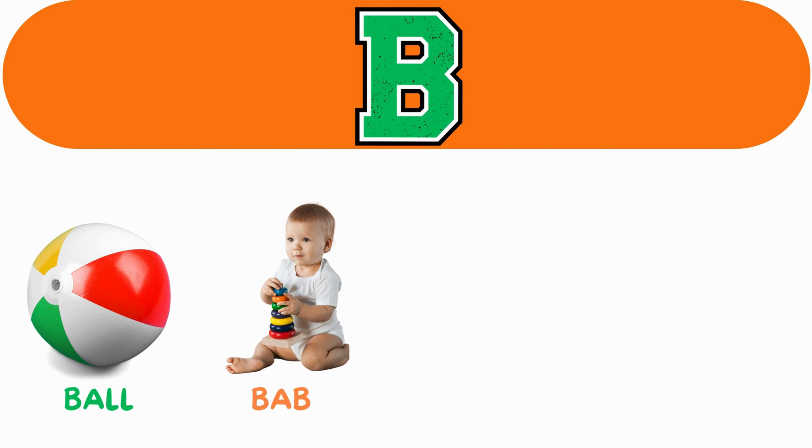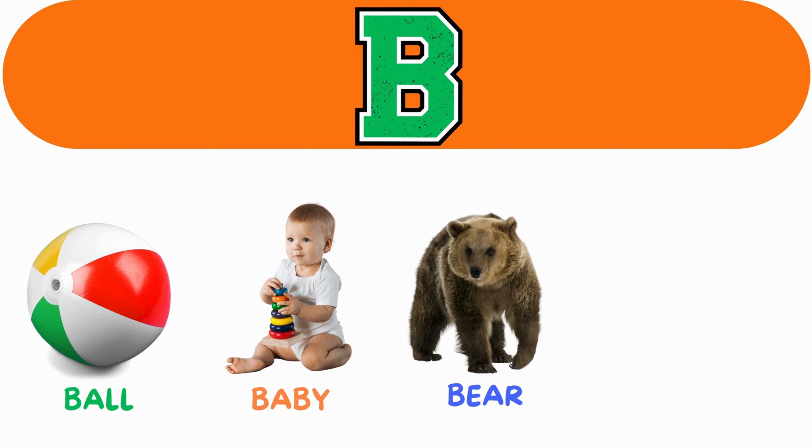B. B for ball. B for baby. B for bear. B for bus.